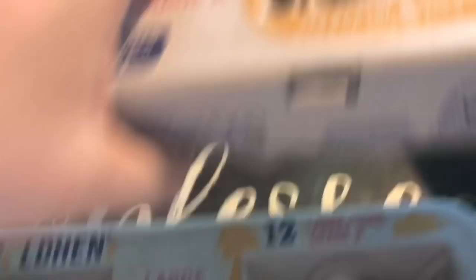Jim found these — they're a seasonal baking item from Village Bakery. There are only six donuts for $1.99, but he couldn't wait to try them because they're apple cider donuts. Yum!